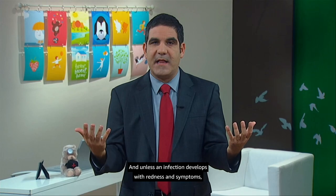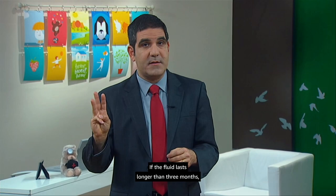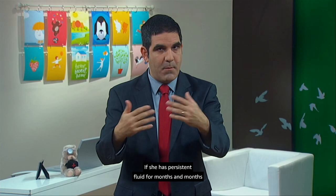If the fluid lasts longer than three months, we may refer May for a hearing test. If she has persistent fluid for months and a problem with hearing, only then would it be time to consider surgery to place tubes to drain that fluid.